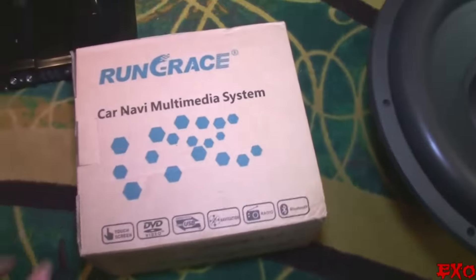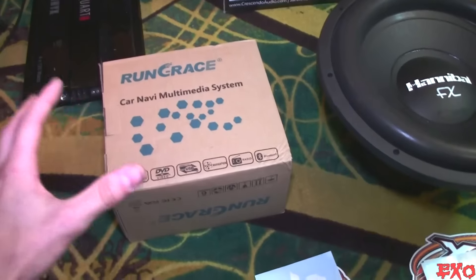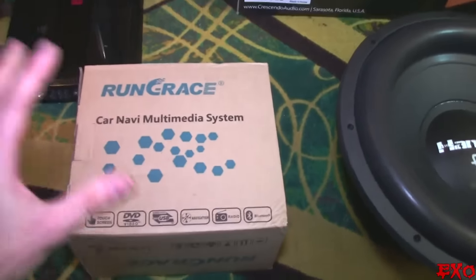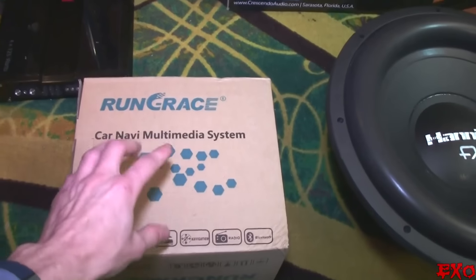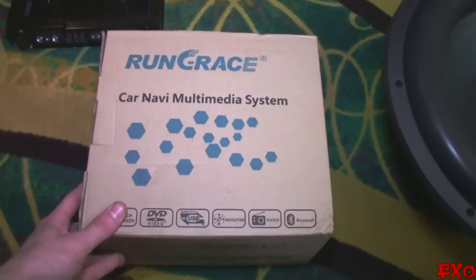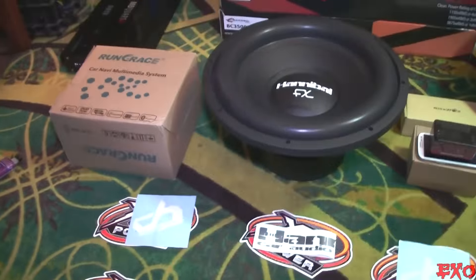Check it out — my first Android Double Din from Gearbest. It's a Run Grace, kind of a generic brand from China — but hell, everything's from China. I've never heard of it so I figured I'd give it a try. I love trying out new things, and I might even do a complete EXO-style review of this. I think it's Android 4.4 or something like that — not 100% sure, but we'll see what firmware it has.